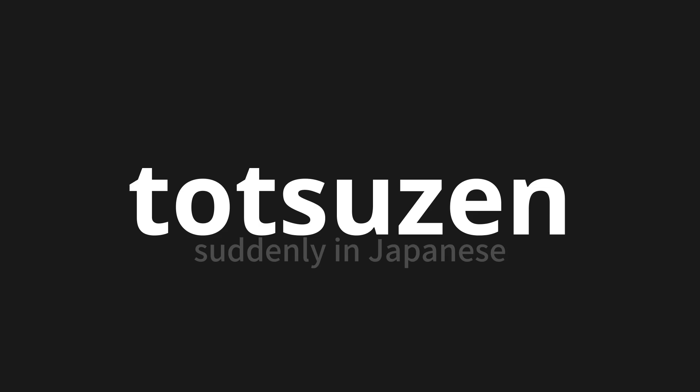Totsuzen. Thank you for joining us on this adventure in pronunciation. Remember, language is a journey, not a destination. Keep exploring, experimenting, and expanding your linguistic horizons. We'll see you next time.